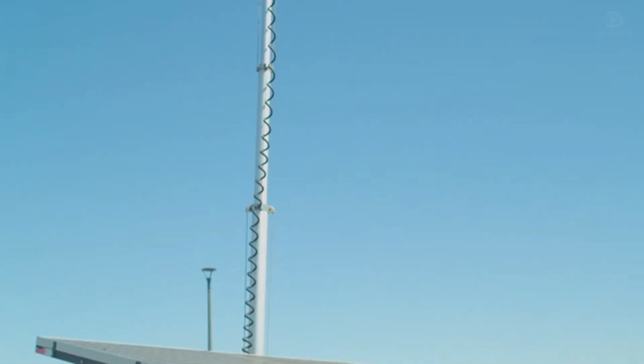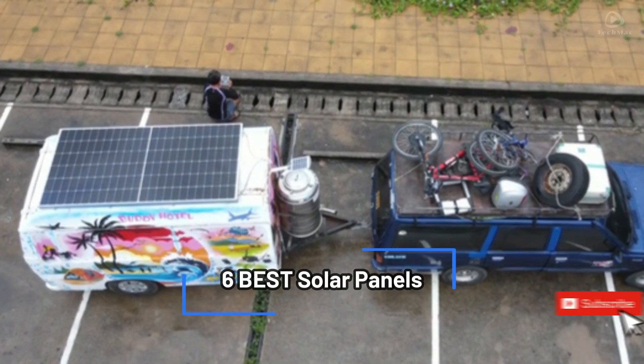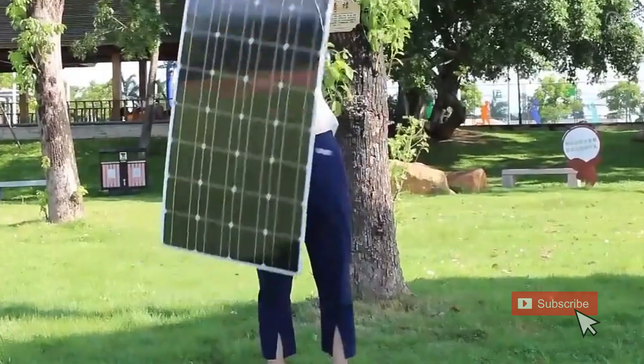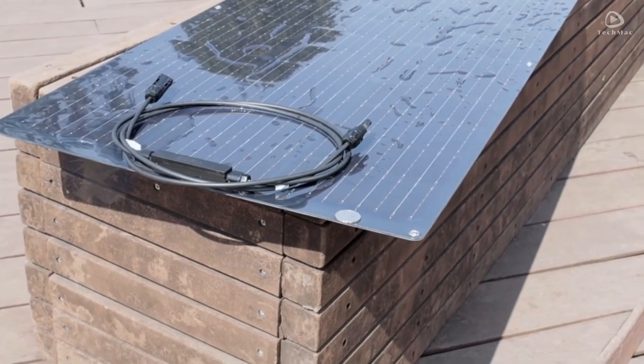Hello everyone, welcome back. Today we are diving into the world of renewable energy to bring you our top six picks for the best solar panels of 2024. Whether you are looking to reduce your electricity bills, go off-grid, or simply embrace a more sustainable lifestyle, we have got you covered.